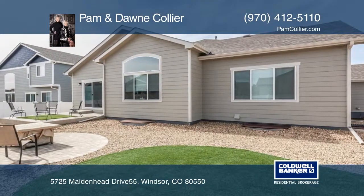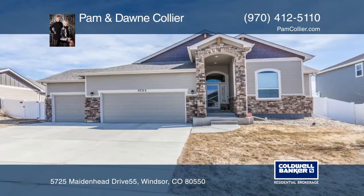This home has so much to offer and won't last long. Learn more with your call to Pam and Don Collier.